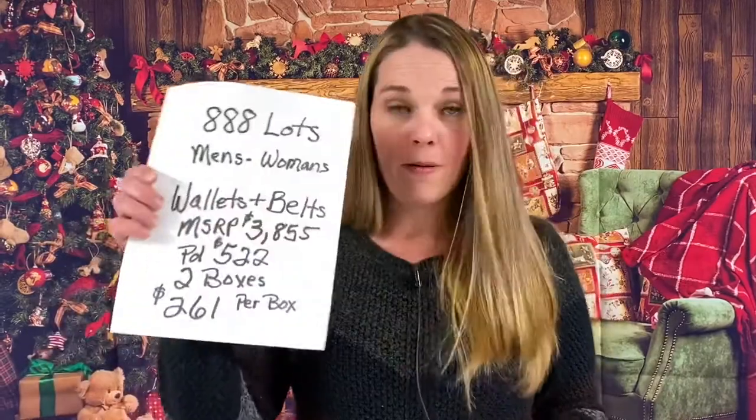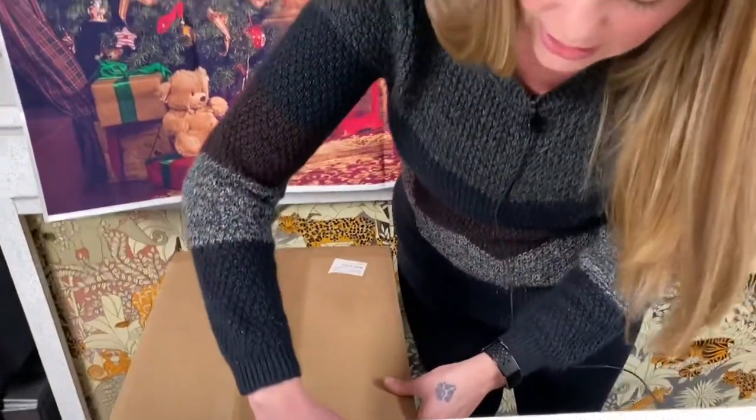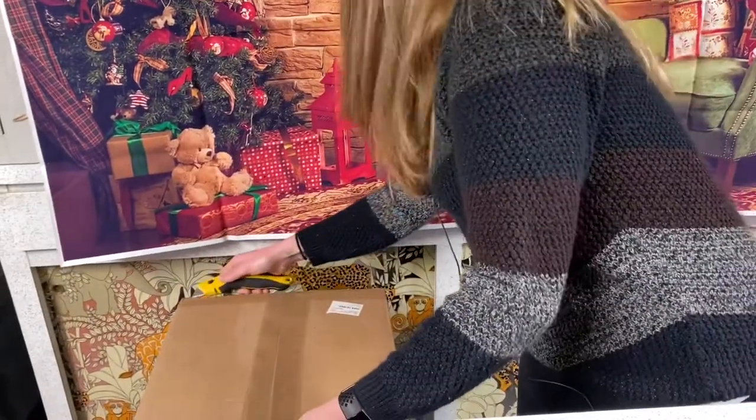Make sure when we post a new video or go live, push the bell — but you can ring my bell. I'm going to go ahead and get this box open. You can see it is closed and this is 888 Lots again. These are all new belts and wallets.